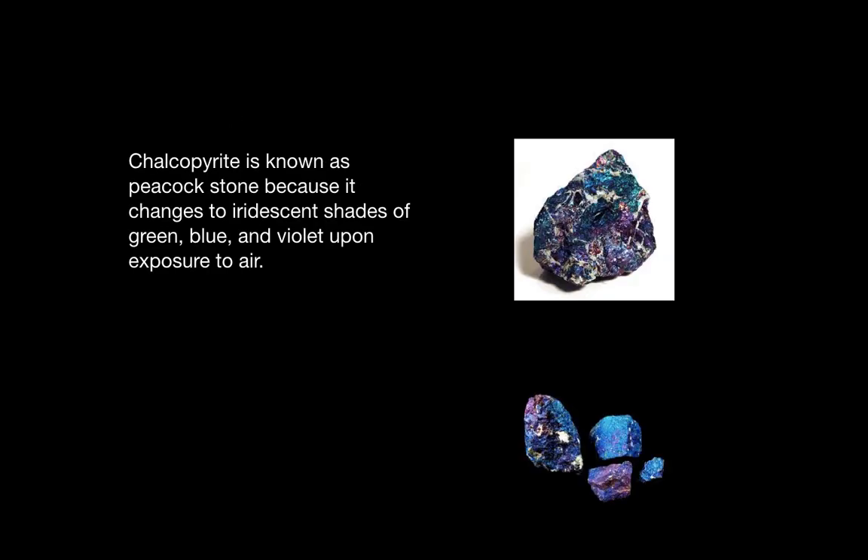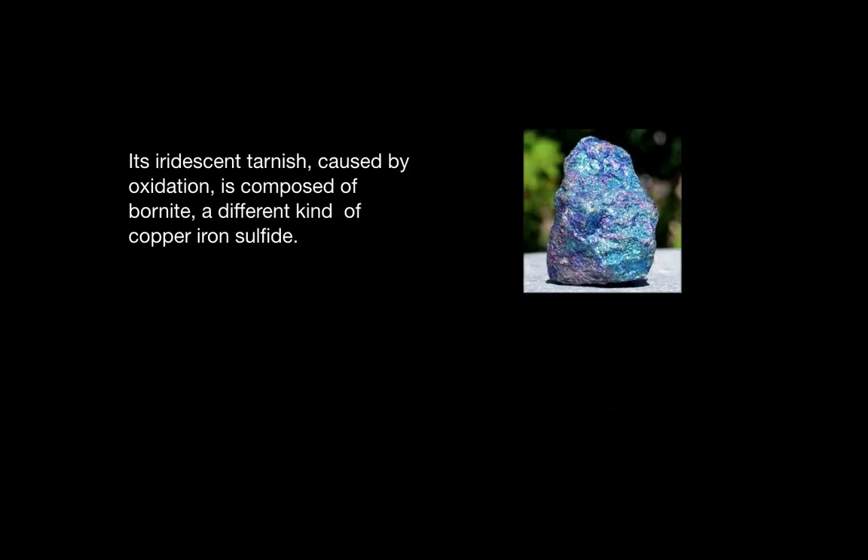Chalcopyrite is known as peacock stone because it changes to iridescent shades of green, blue, and violet upon exposure to air. Its iridescent tarnish is caused by oxidation and is composed of bornite, a different kind of copper iron sulfide.